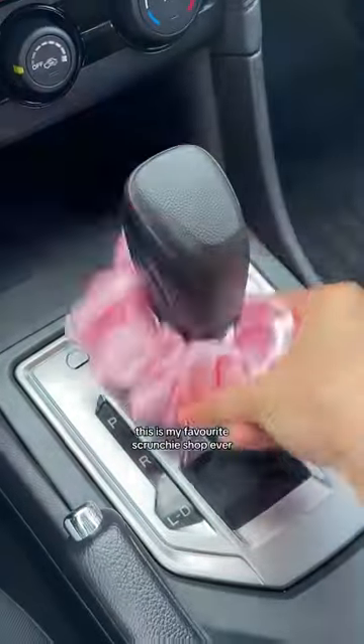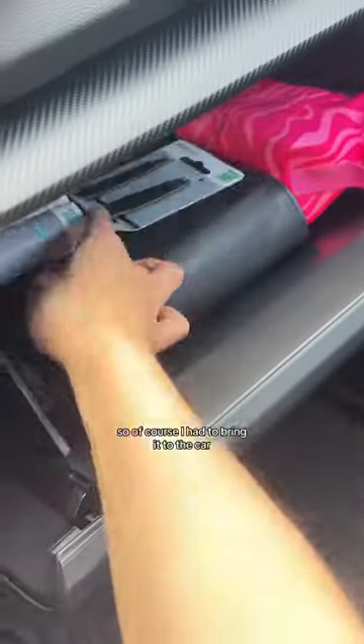I always have hi-chew wrappers and parking receipts, so of course I needed a little trash bin. This is my favorite scrunchie shop ever, so of course I had to bring it to the car, and I added some lint rollers.